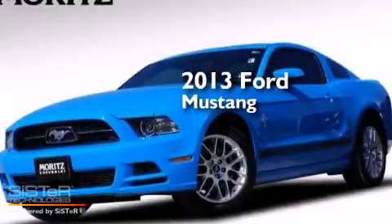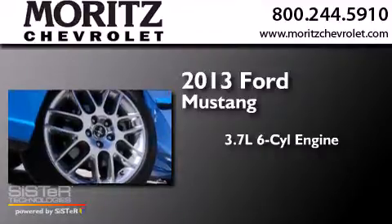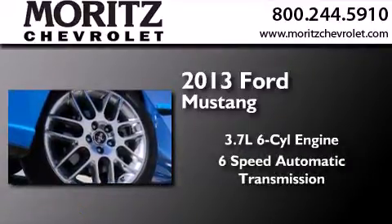This is a 2013 Ford Mustang. It features a 3.7-liter six-cylinder engine and a six-speed automatic transmission.